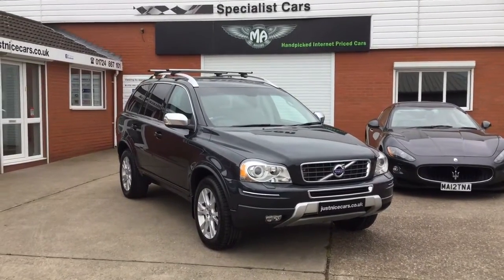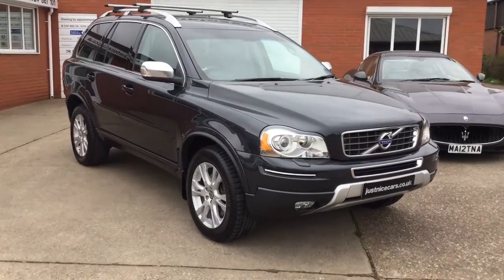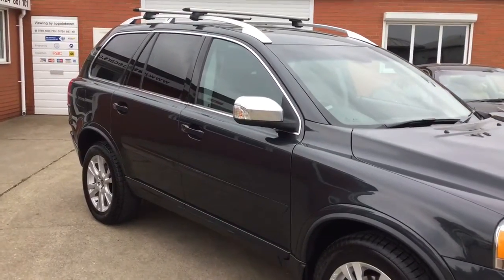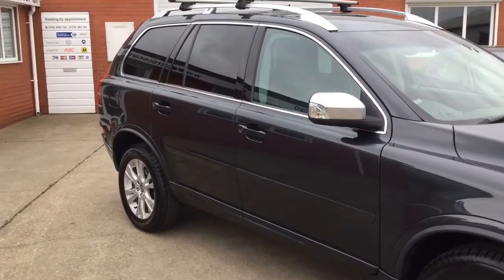I'm just going to give you a walk-around video of our 2012 Volvo XC90. This is the SE Luxe model, a luxury variant, with factory satellite navigation and also a factory rear entertainment system.